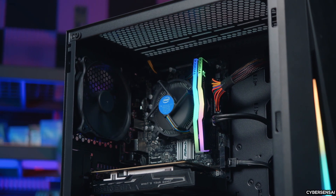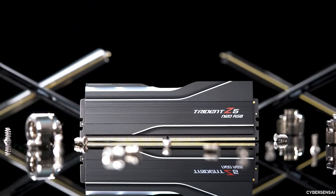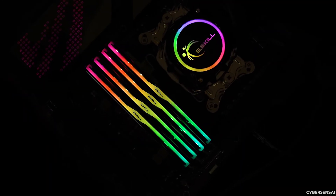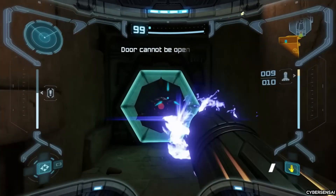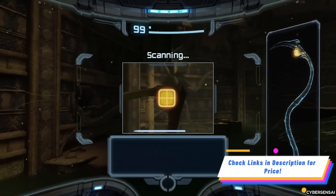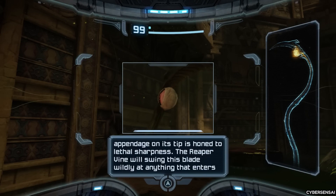It can be quite a challenge to find the best budget DDR5 RAM. Whether you're a gamer, a content creator, or just someone looking to upgrade your PC without spending too much, you'll want RAM that not only performs well but also offers good value. Luckily, there are several affordable options for DDR5 RAM that provide great speed, reliability, and efficiency. We've done extensive research and sought advice from experts to compile a list of the best budget DDR5 RAM kits. So, without wasting any more time, let's jump into our top picks.